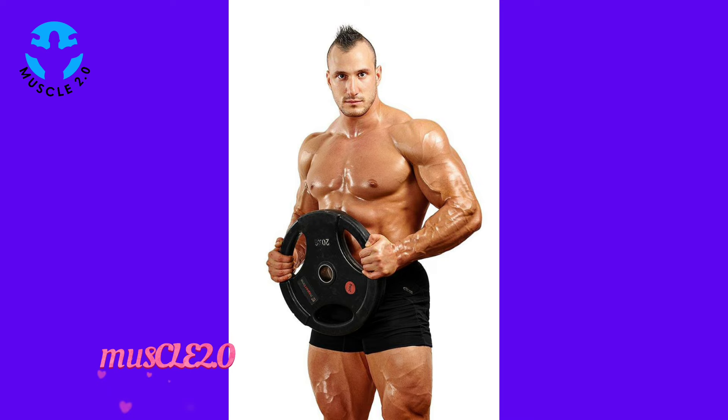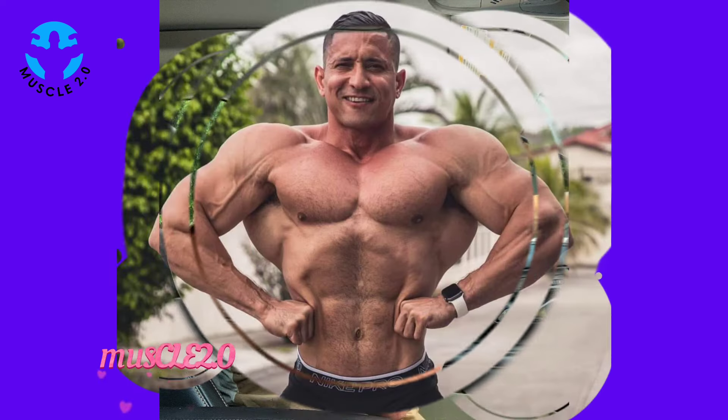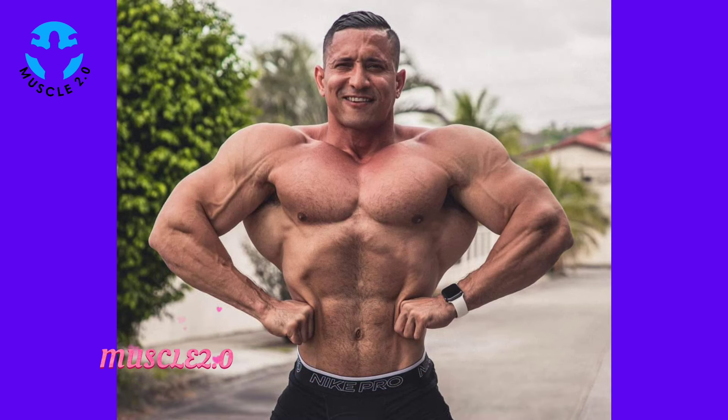Before we dive into the details, take a moment to appreciate these incredible photos. They are not just about muscles — they tell a story of dedication, hard work, and of course, visual artistry. Let's jump right in.